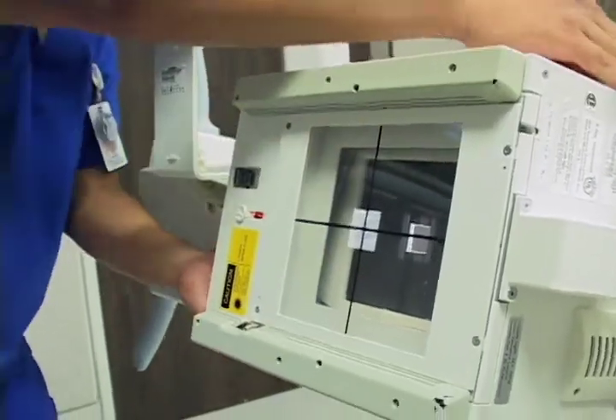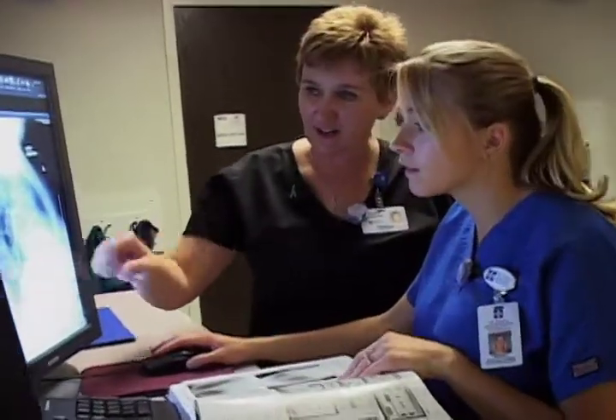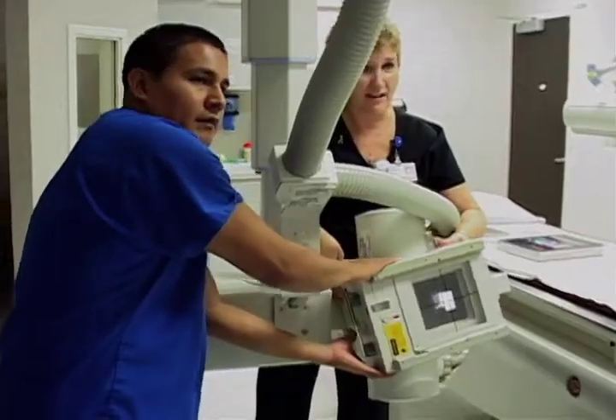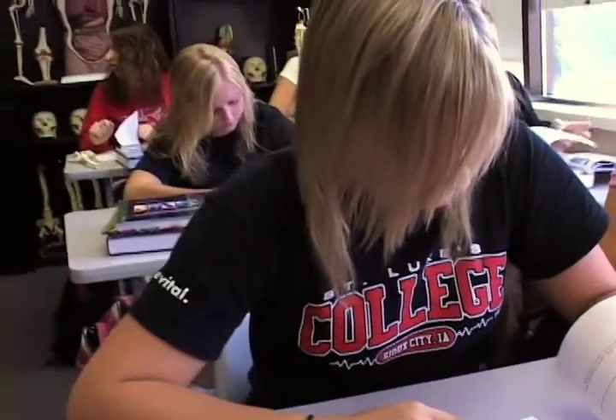Radiologic technologists often specialize in a particular imaging technique. Because of this, St. Luke's College offers advanced radiology specialties in CT, MRI, ultrasound, and mammography. Upon program completion, radiology graduates are eligible to take the National Certification Examination.